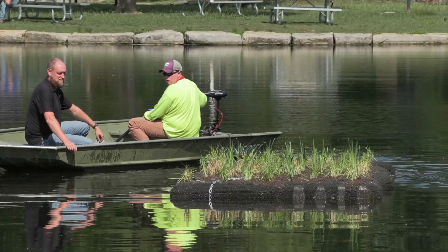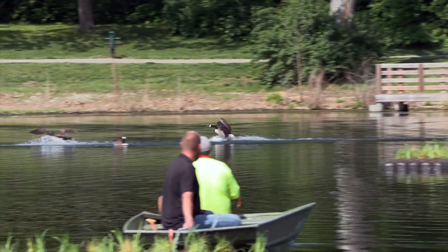It's also really good for fish habitat. With all the roots suspended in the water, it's a good place for smaller fish to kind of hide out. It's kind of a win-win for everything out here at Southlake.